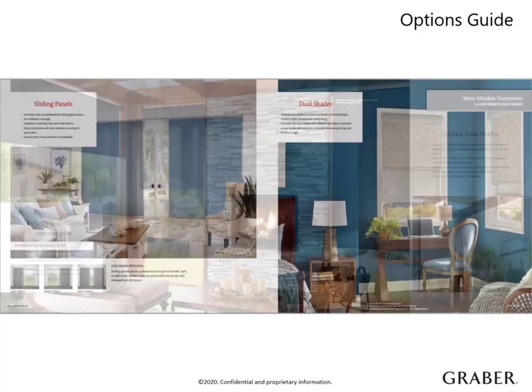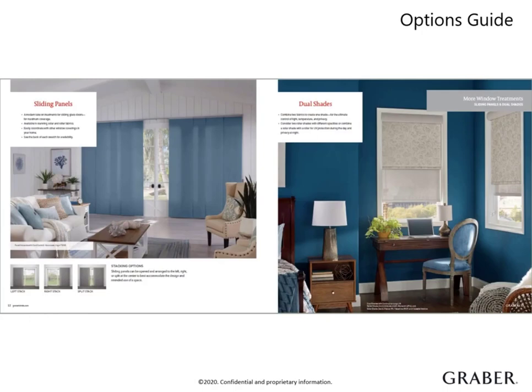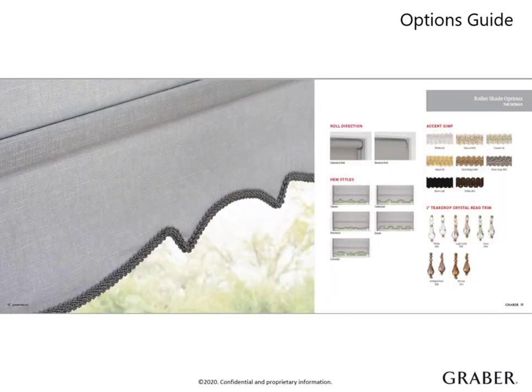We offer a coordinating wide window solution called a sliding panel and our highly functional dual shade for the ultimate control of light, temperature, and privacy. Lastly, there are several pages that outline the options available to add those final touches to a shade, whether it's control options, decorative trim, or valances.